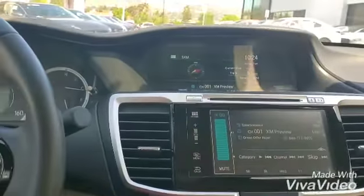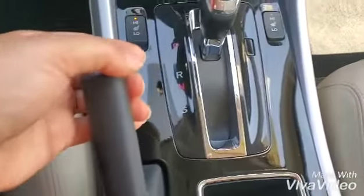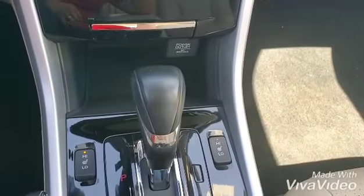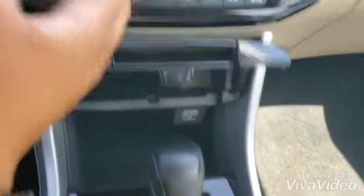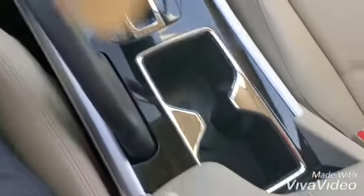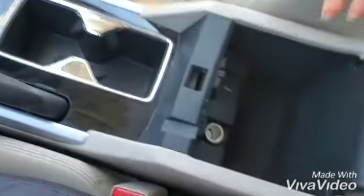And here's the volume knob. Right here you have heated seats. Parking brake right here. You also have charging points and compartments that you can put stuff into. Cup holder here, very comfy, cushy armrests, and more charging points in here for you.